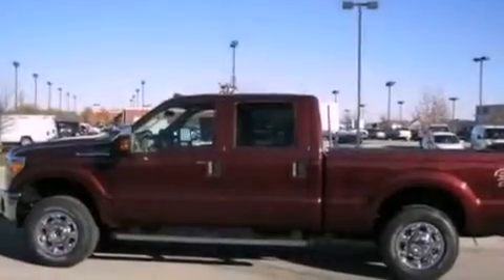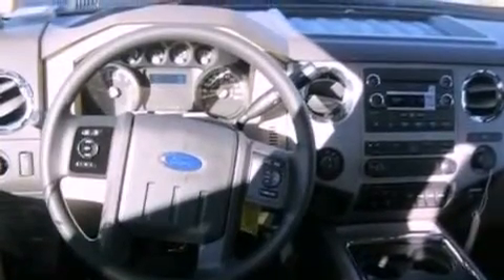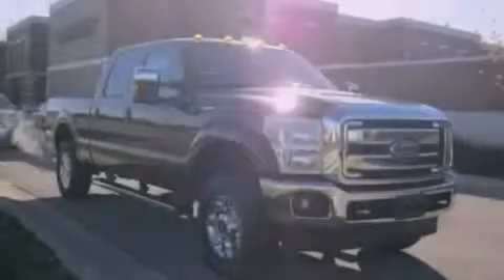Door reinforcement beams, rear seat childproof door locks, air conditioning, and a vehicle anti-theft system. Stop by today and test drive this vehicle for yourself.